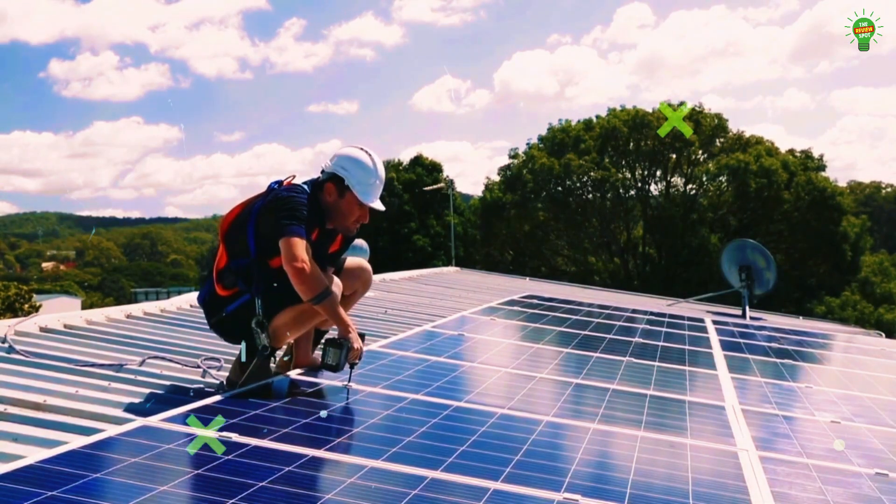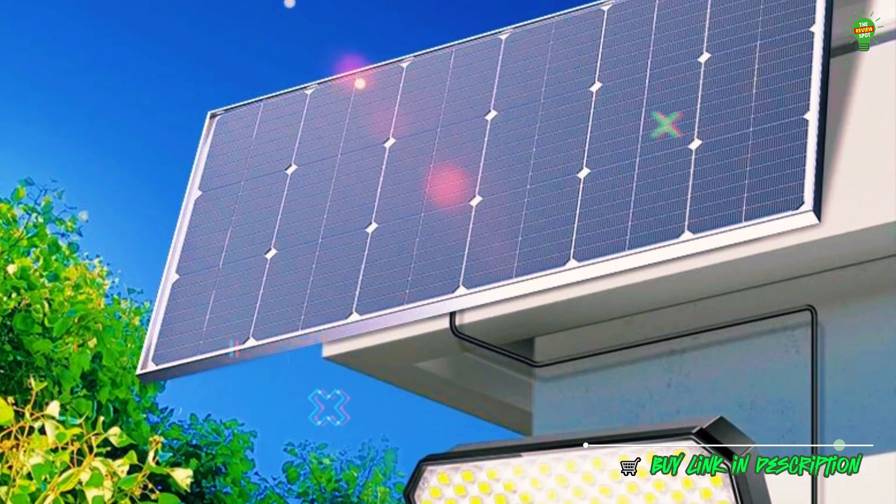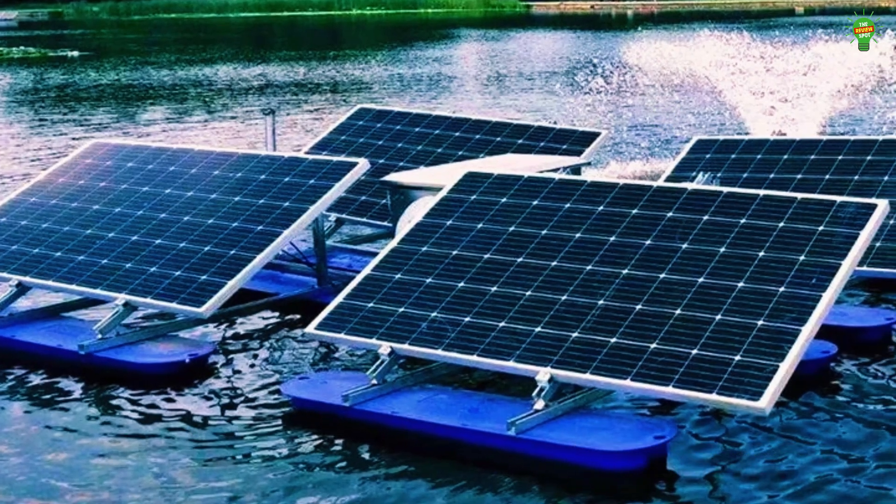Lightweight, safe, and easy to install — perfect for outdoor or off-grid energy needs. A smart, long-lasting solution for sustainable power anywhere you go.